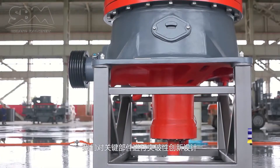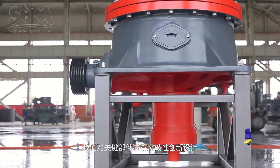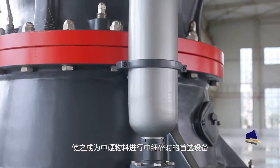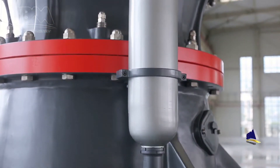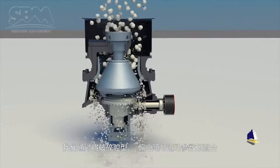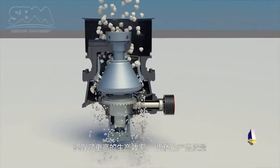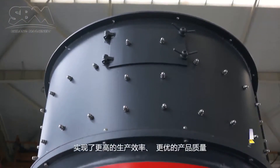With the breakthrough innovation design for the critical parts, this product is the first choice equipment for medium and fine crushing of medium hardness materials. We match the crushing chamber type and the eccentric throw with the movement parameters to realize higher productivity and better product shape.